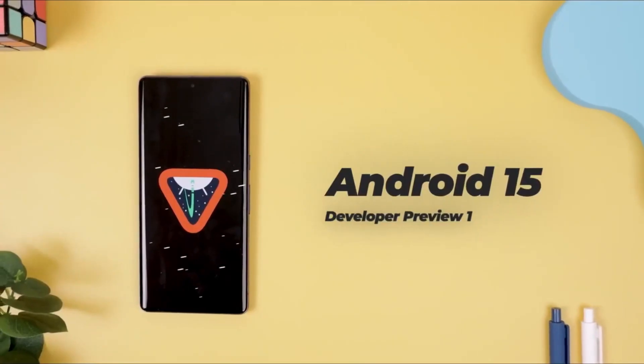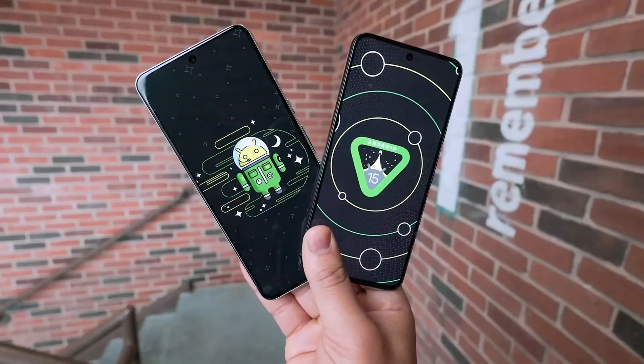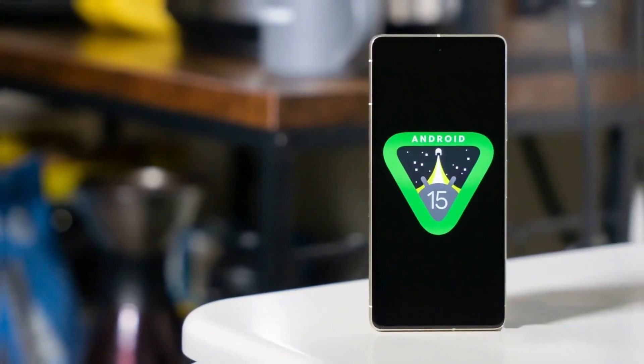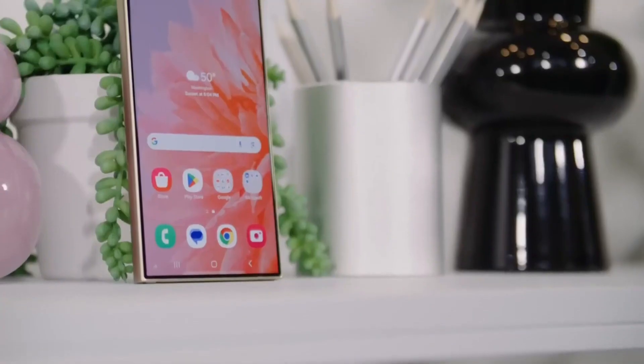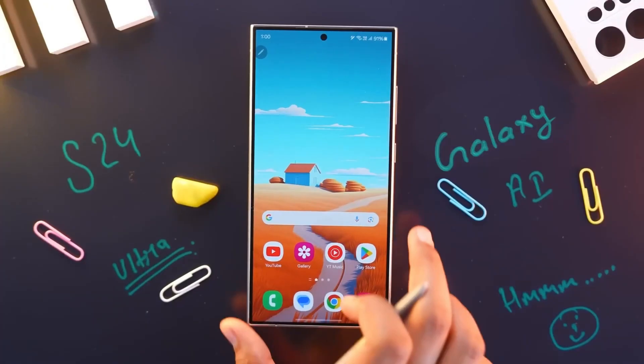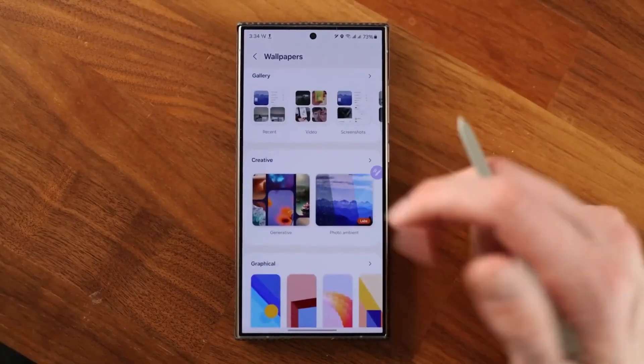Google recently released a new test version of Android 15, showcasing some of the upcoming features and improvements in the Android ecosystem. This move has generated a lot of buzz and anticipation for the official launch of Android 15.